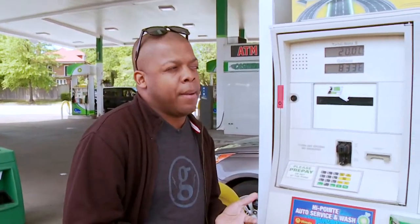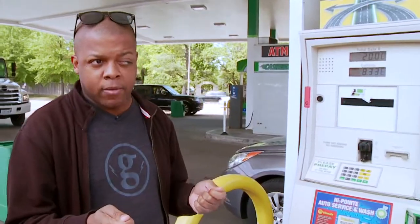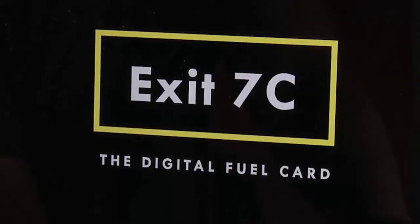Blessing Egban has been in the gas station business for a few years, experiencing it all firsthand. That's why he formed the startup company Exit 7C, headquartered in the St. Louis Tech incubator space, T-Rex.